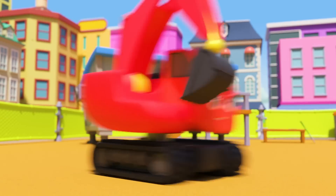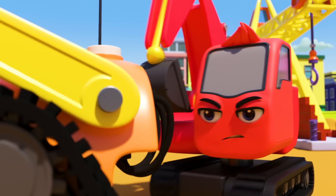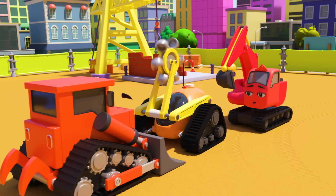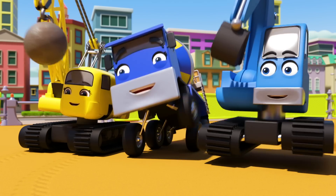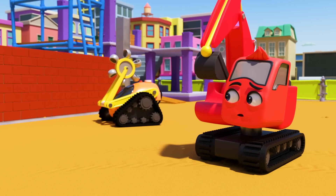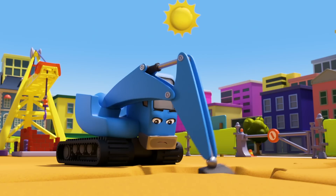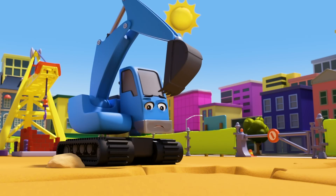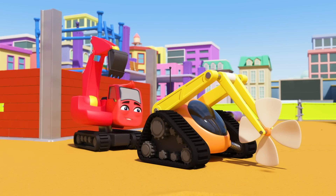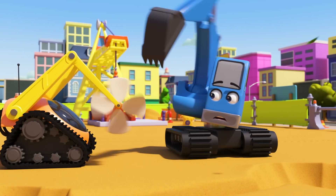Diggly and Dozer are jumping into action. Dozer is holding the robot back, but he can't hold it forever — quick, Diggly! Phew, the robot is off. Well done, Diggly and Dozer, you saved the day! But what can we do with the robot now? It's a very hot day today — oh, Diggly has turned the robot digger into a robot fan! How very clever of him.